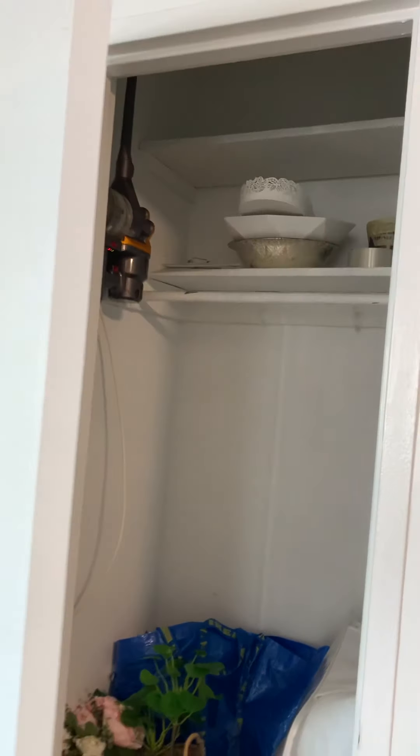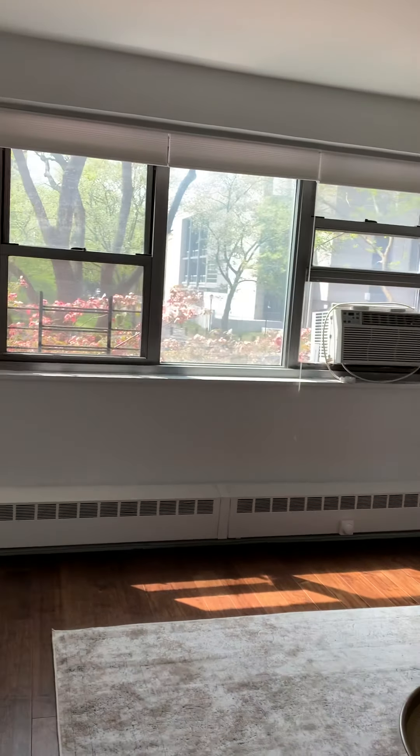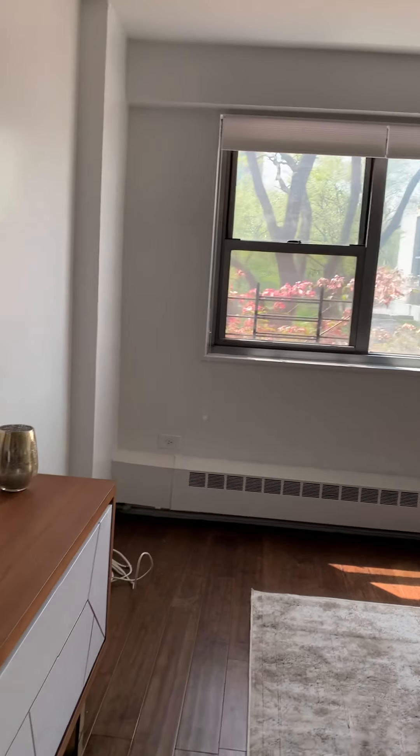There's lots of closet space throughout, and you can see beautiful treetops from the windows.